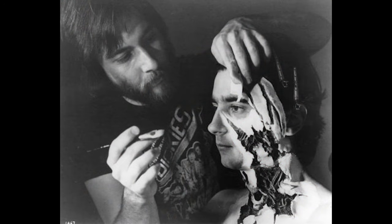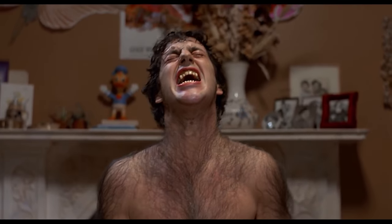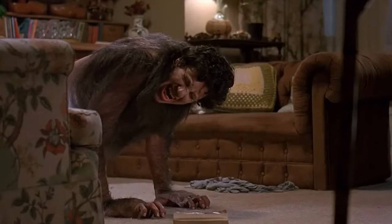Rick Baker, the genius behind the makeup and creature effects, went all out to make sure you felt every agonizing second of David turning into a werewolf. We're talking bone snapping, skin stretching, muscles contorting. It's visceral as hell, and it still holds up today.